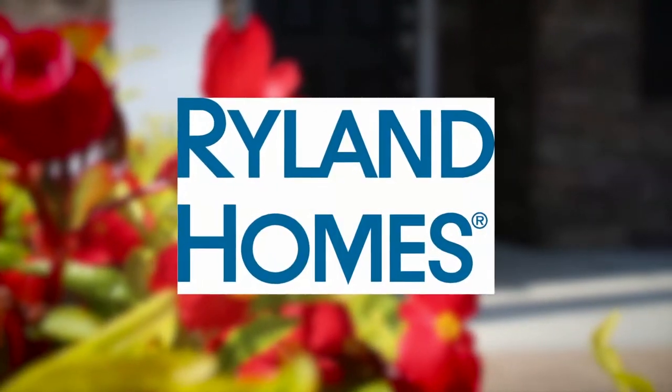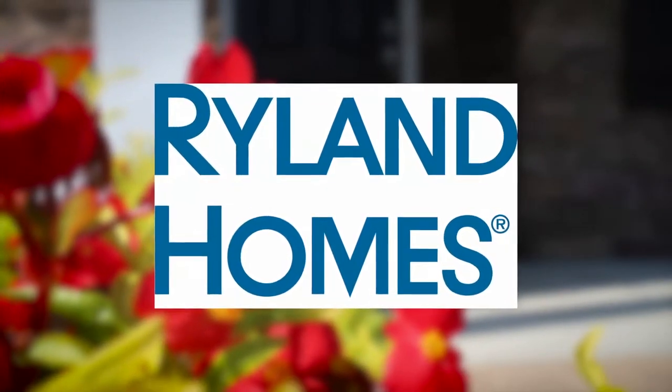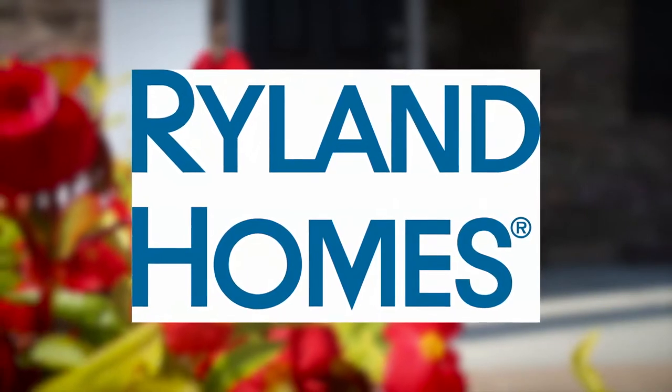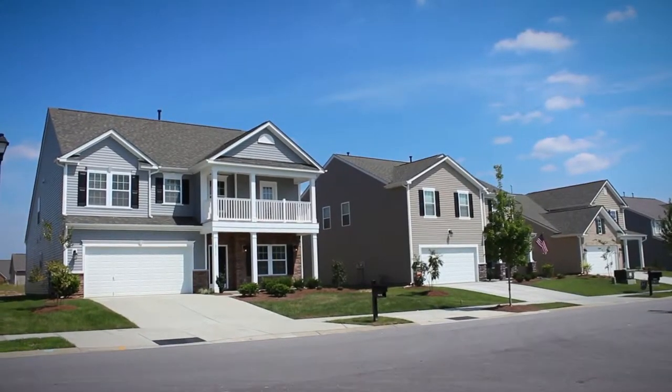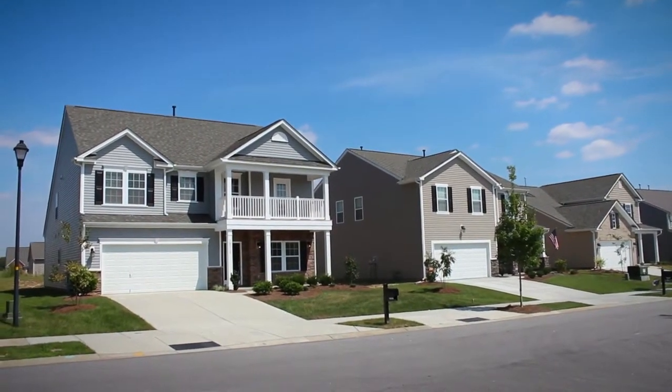For more than 45 years, Rylan Homes has been a national builder building throughout the country, recognized as a home builder with a reputation of superior customer satisfaction and financial strength. Rylan is one of the nation's largest home builders and has built more than 300,000 homes since its founding in 1967.